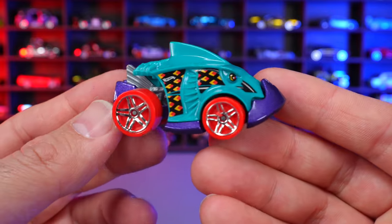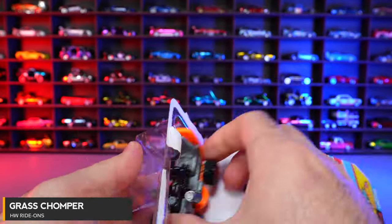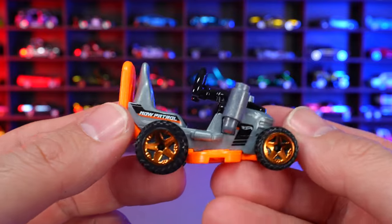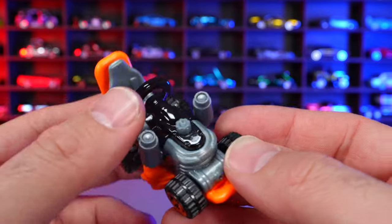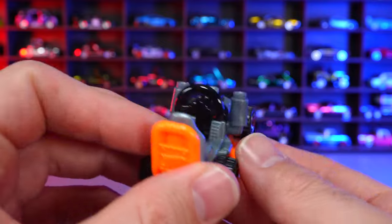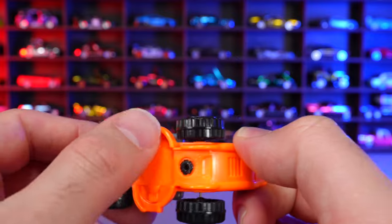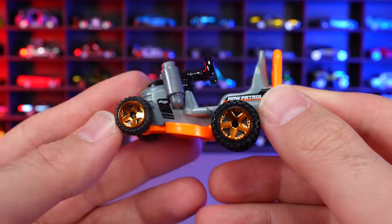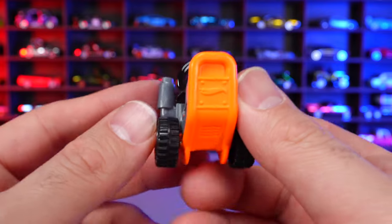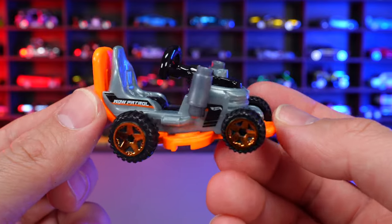Grass Chomper from HW Ride Ons. This also looks like a scaled up casting, not 1:64. It's supposed to be like an off-road race tractor with a yellow bar on the back and lawn mower blades on it. It's interesting, but not really my style of casting.